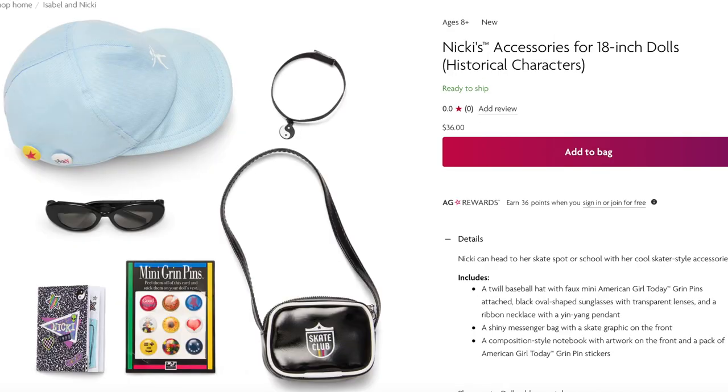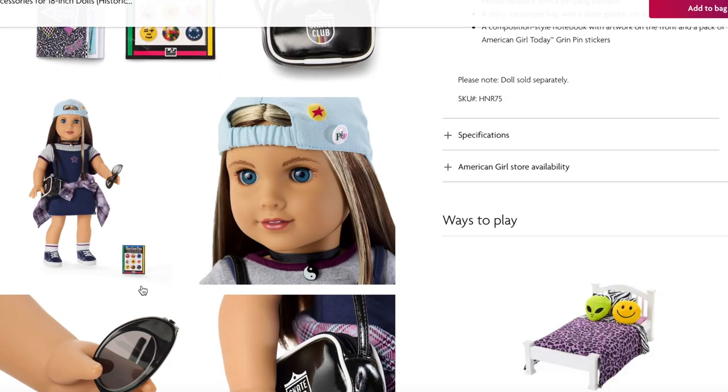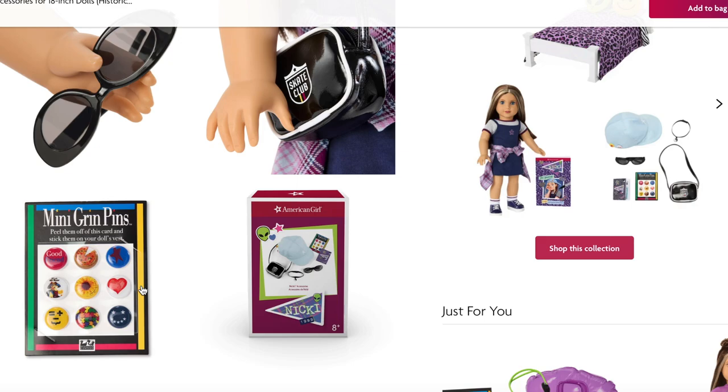Nikki's accessories retail for $36. The set comes with a baseball hat featuring a faux American Girl Today grin pin attached to the side, a messenger bag with a skate graphic on the front, a necklace, some mini grin pins, a journal, and some very stylish sunglasses.